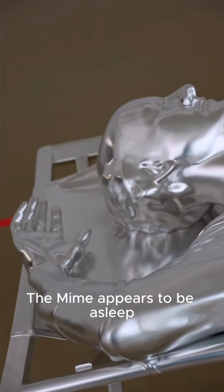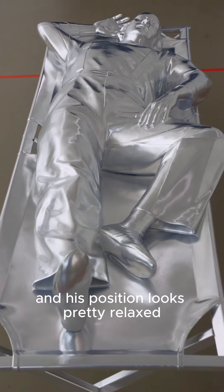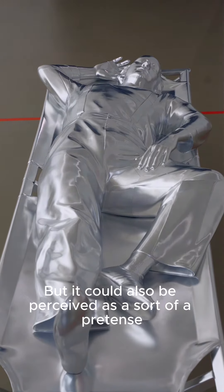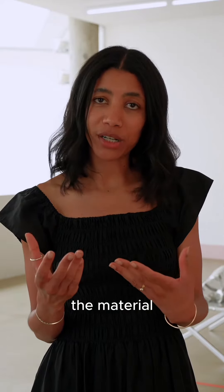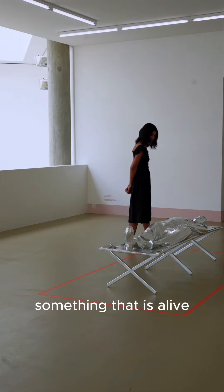The mime appears to be asleep — at least he has his eyes closed and his position looks pretty relaxed. But it could also be perceived as a sort of pretense. He could also be dead, for all we know, just as the sculpture and the material indicates. We're not in front of something that is alive.